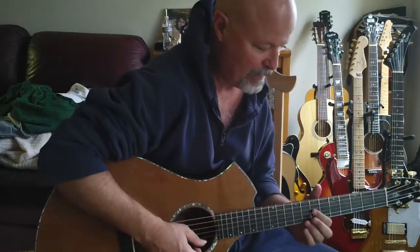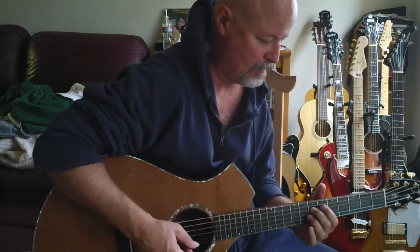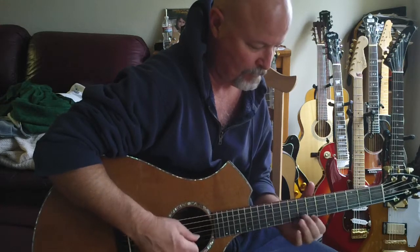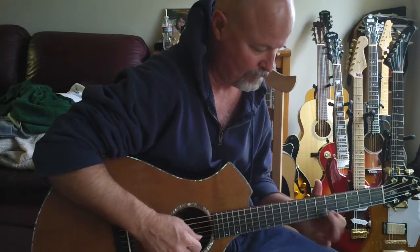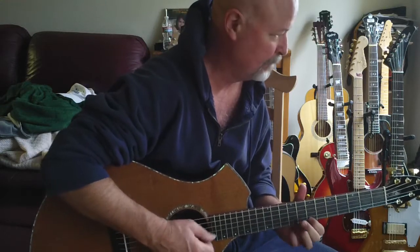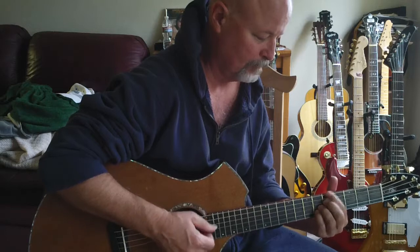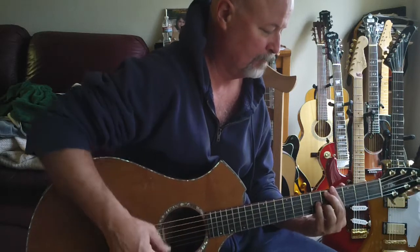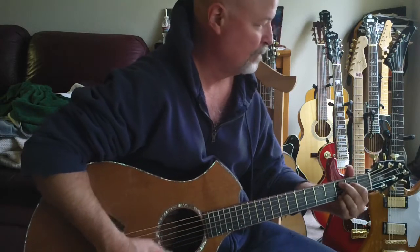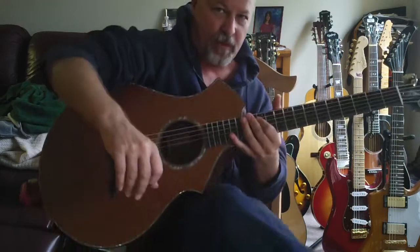It has the nicest setup on it. This plays like a dream. Solid construction, by the way, folks.